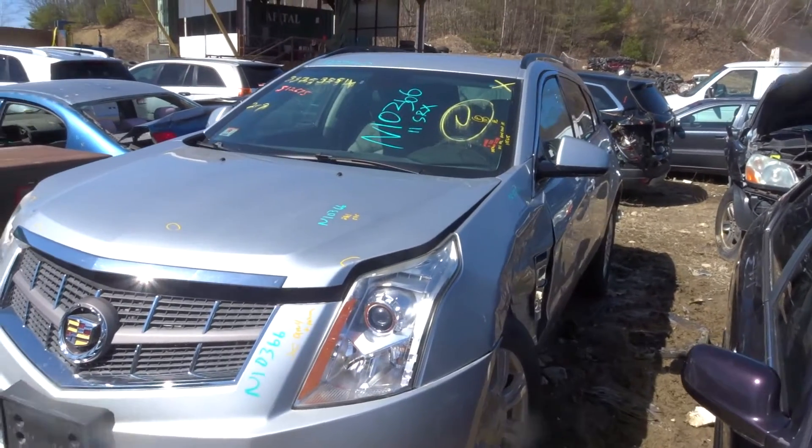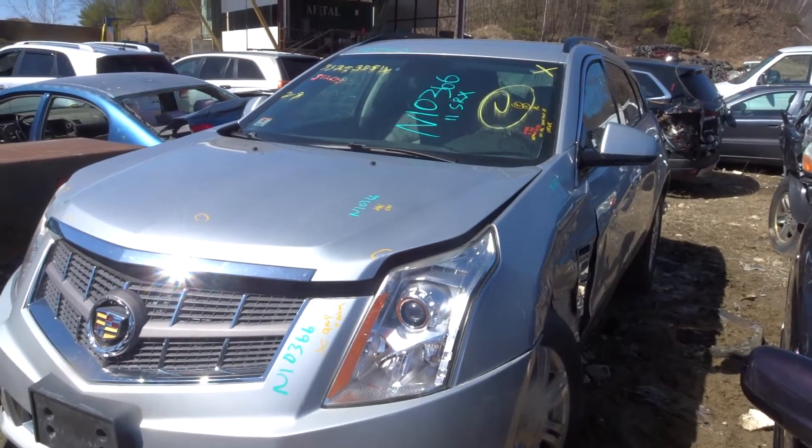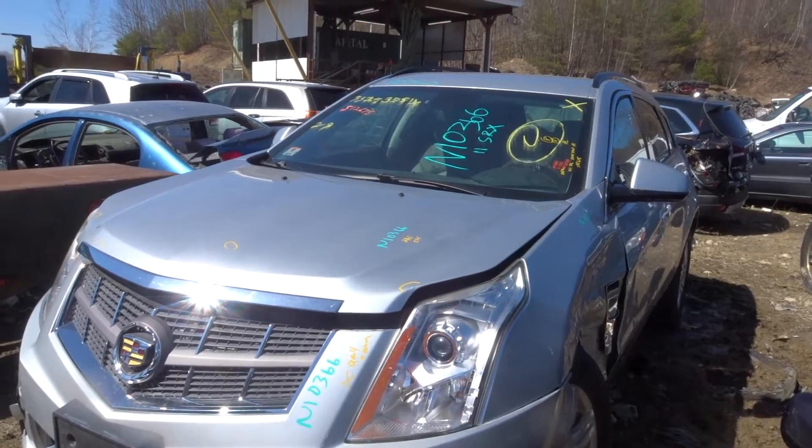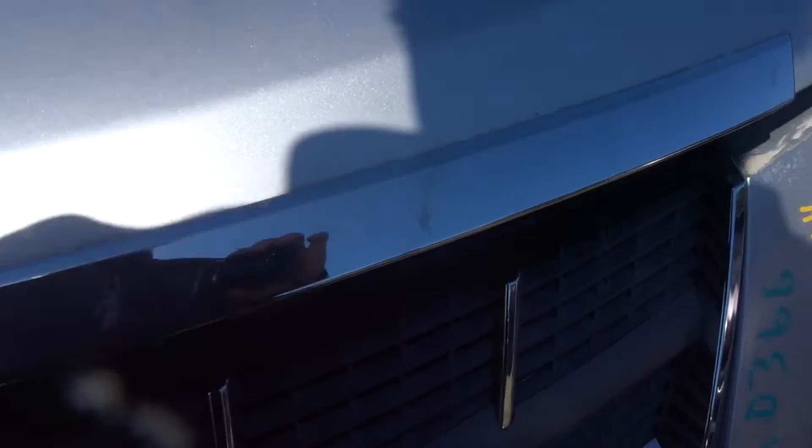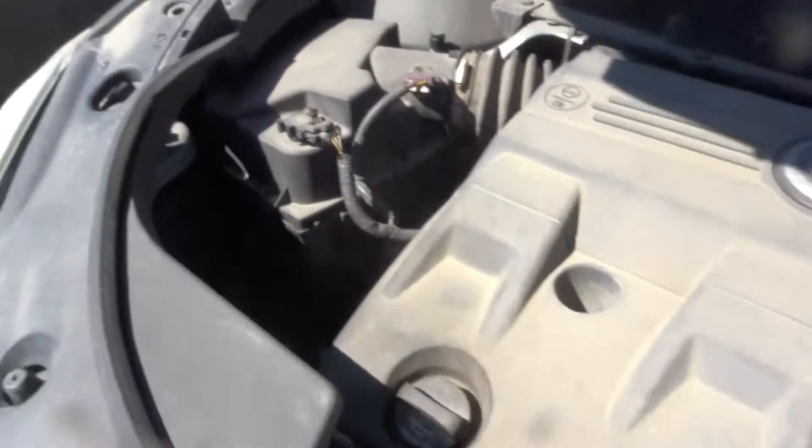New oil truck to you this afternoon. Got a 2011 Cadillac SRX with a 3.0, 105K. Runs good. Oil is full. Got a grille. 3 liter.